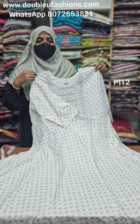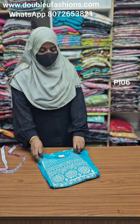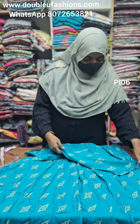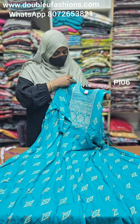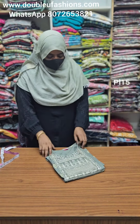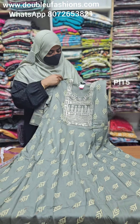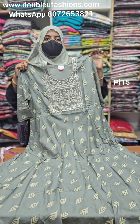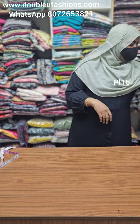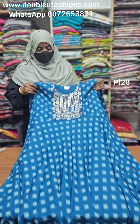PL12 product code, 4XL is available. Next, PL06 product code. PL06 has a green color with a self-embossed type fabric. Green color available in PL06, 4XL size available. PL15 product code, 5XL size available.